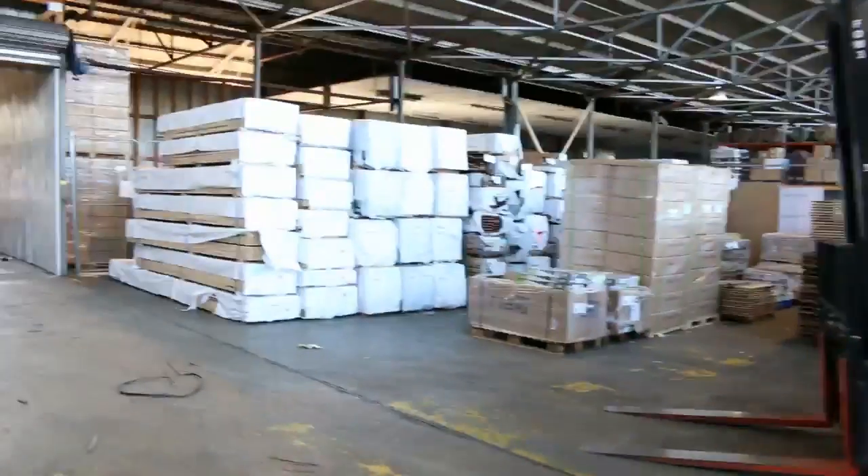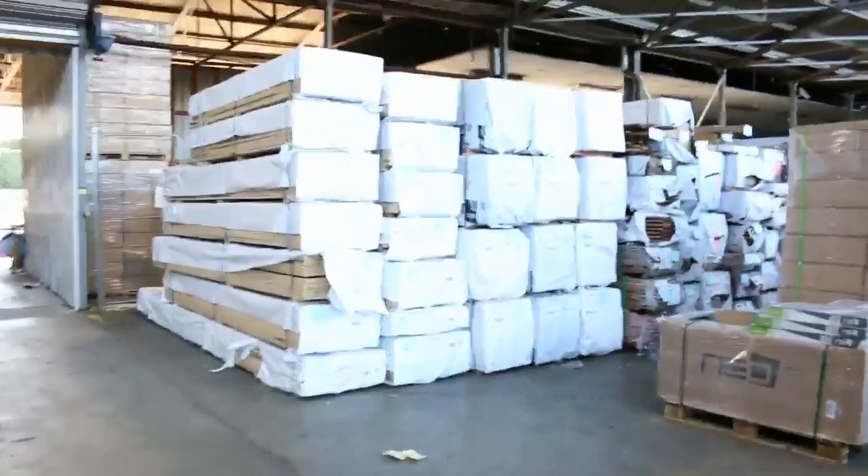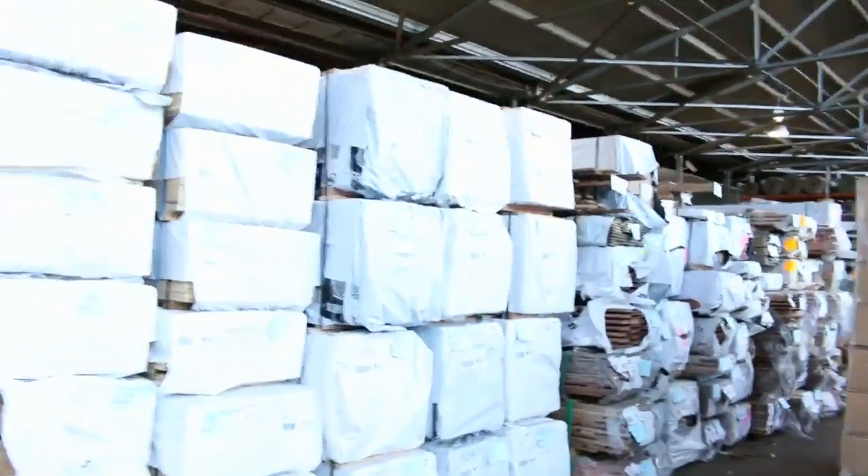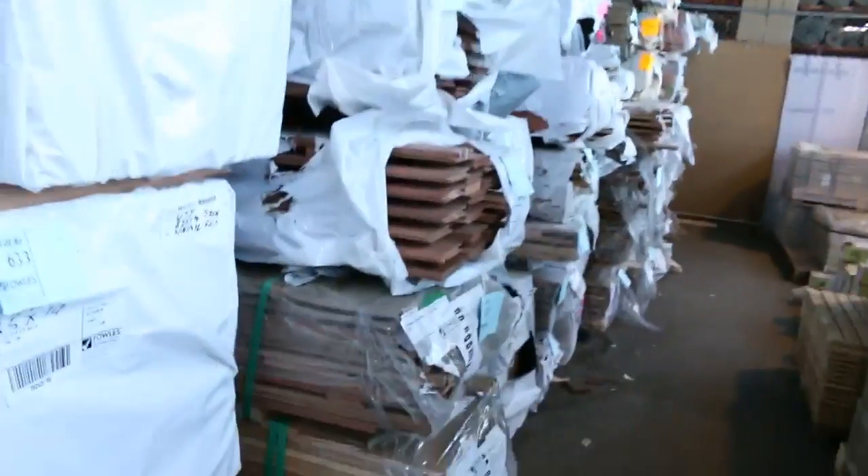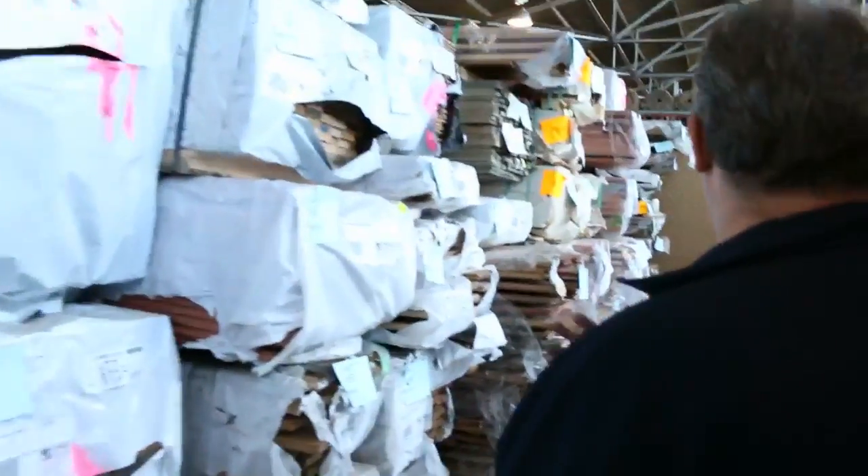Plenty more flooring — a lot of Aussie hardwoods, the reds, the browns, more spotted gum, and some forest reds in the decking as well. Plenty of gear to go through right through to the fence — decking and flooring all the way.